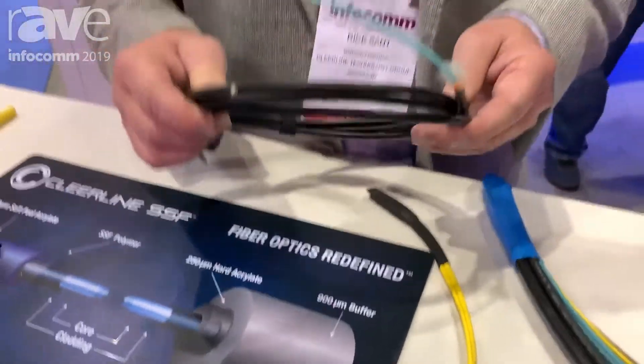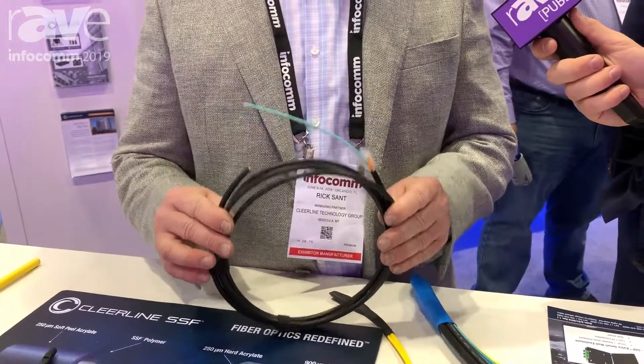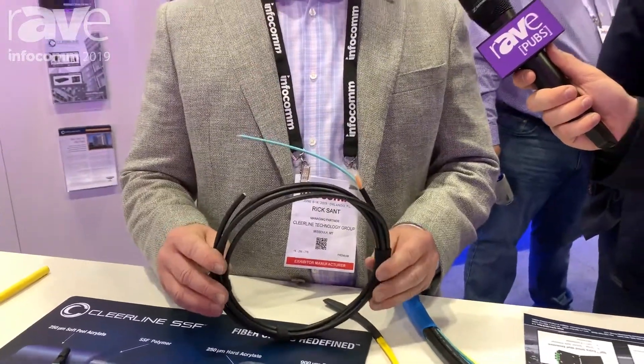This product is already shipping, started shipping in June, right about the same time as Infocom. You can find more about this product or any of our products at clearlinefiber.com, which is C-L-E-E-R-L-I-N-E fiber.com.